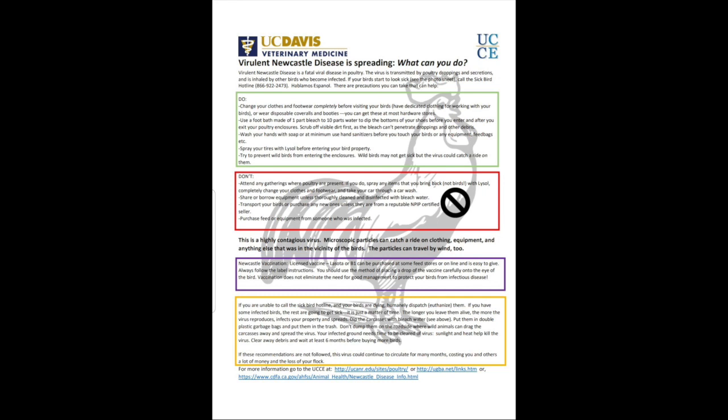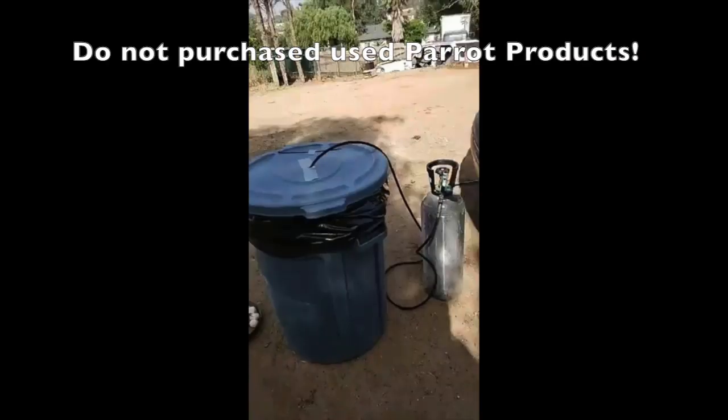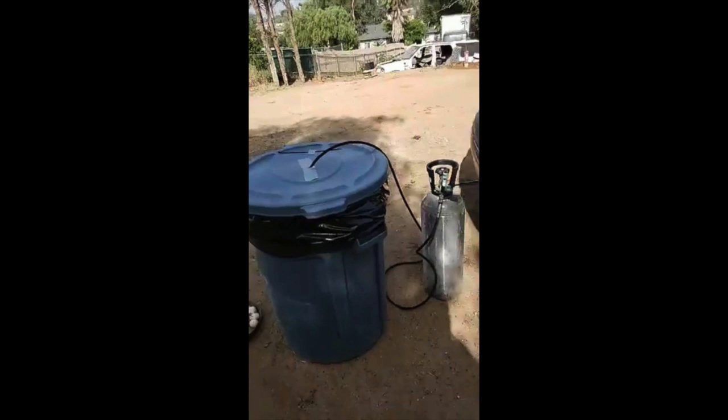Basically you want to avoid any bird events. Don't do it — it's not worth it. Stay out of pet shops, stay out of bird marts, stay out of pet expos. This disease spreads so easily.